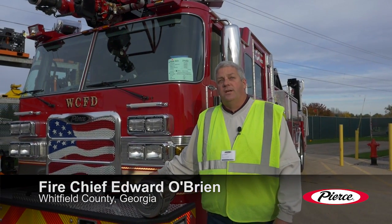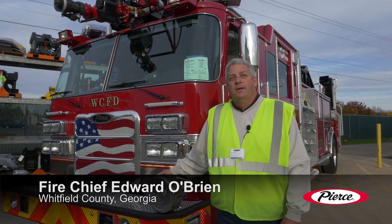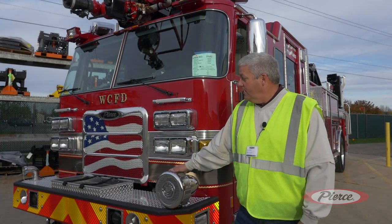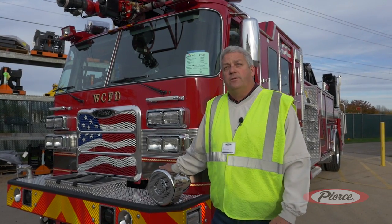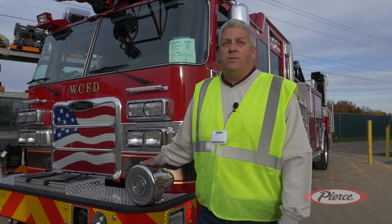I'm Edward O'Brien, Fire Chief, Whitfield County, Georgia, located in the northwest section of the state of Georgia, in the town of Dalton, right on I-75. Today we're here for our final inspection on a 75-foot Aero XT aerial. We were very fortunate — we had a SPLOST tax that gave us the opportunity to purchase these new ladder trucks. It'll be the first ladder truck we've had in the county in about 30 years.